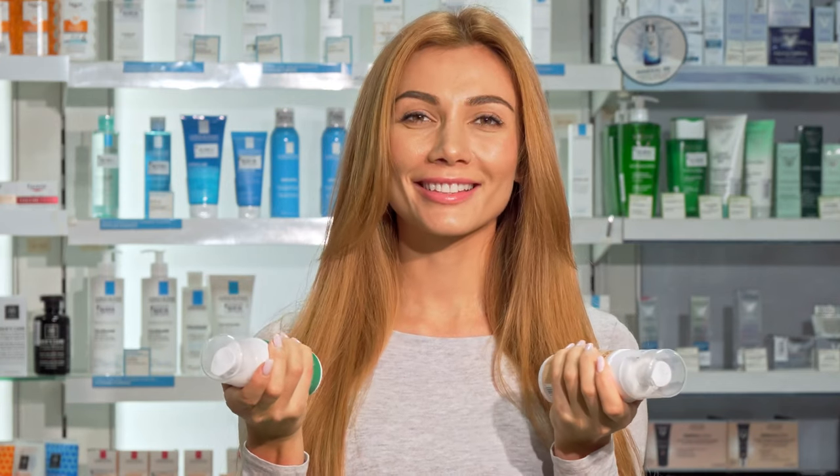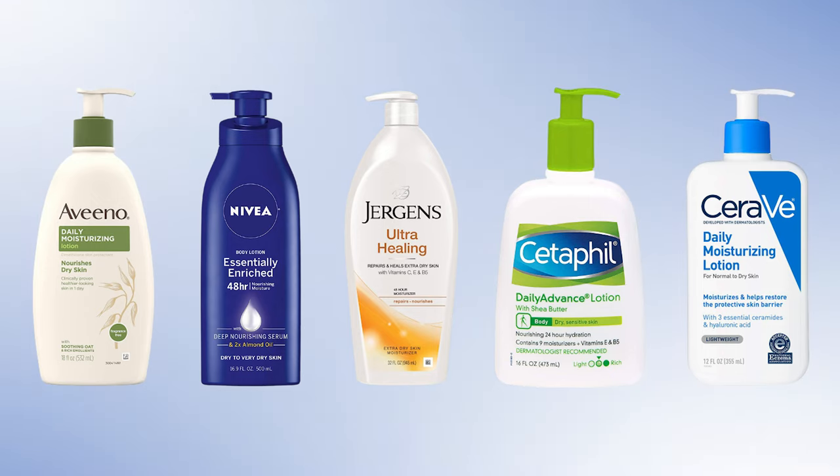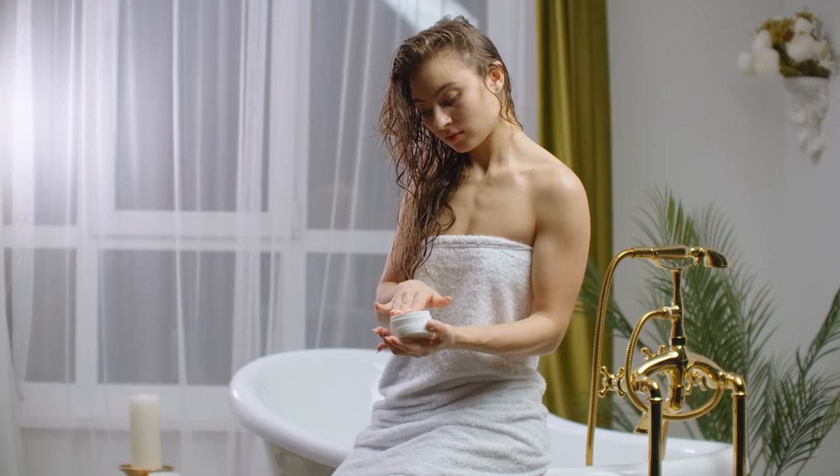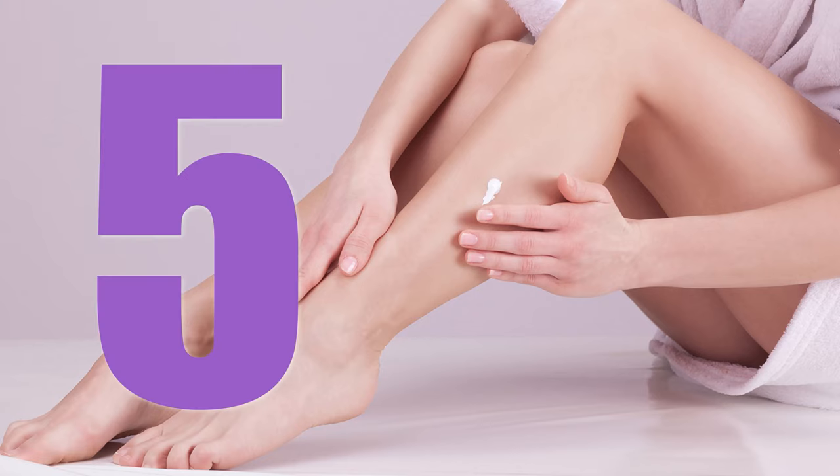But don't worry because we've got you covered. In today's video, we have rounded up the five best body lotions for winter, which will take care of your skin, keeping it perfectly smooth and moisturized throughout the winter. Let's check them out.